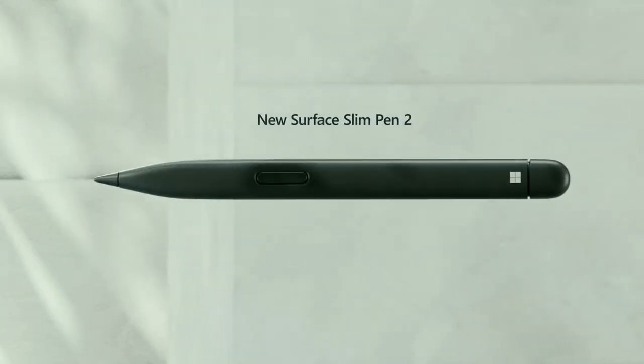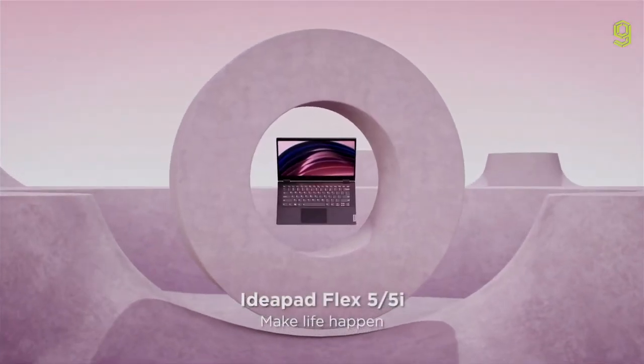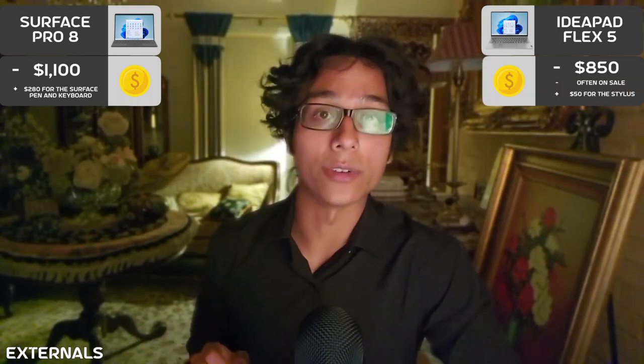First, the externals. The Microsoft Surface Pro 8 is a premium 2-in-1 laptop that starts at $1,100. With this price, you get many great features, but you don't get the stylus or the keyboard, so keep that in mind — you'll be paying a bit extra for the full package. The IdeaPad Flex 5, on the other hand, is extremely well-priced, starting at around $850 and even lower when it's on sale.